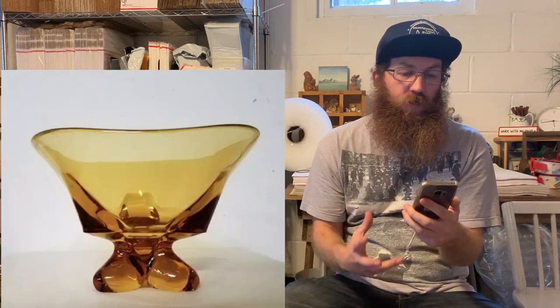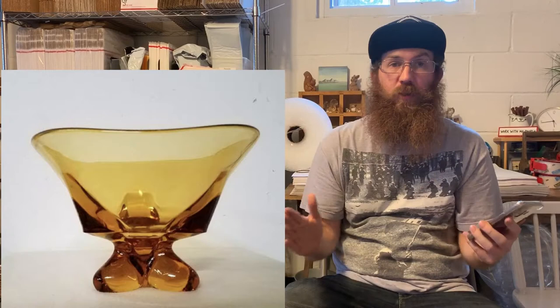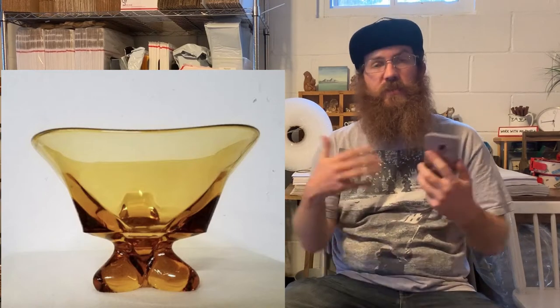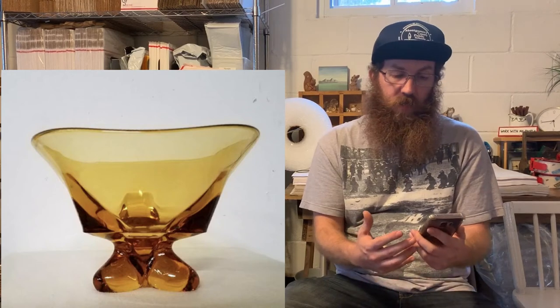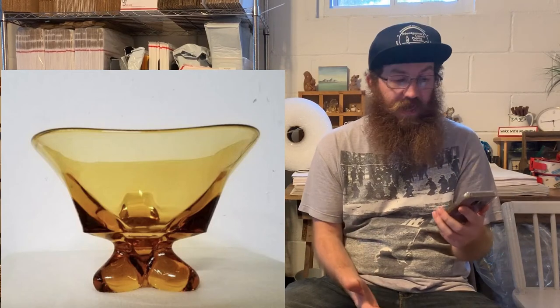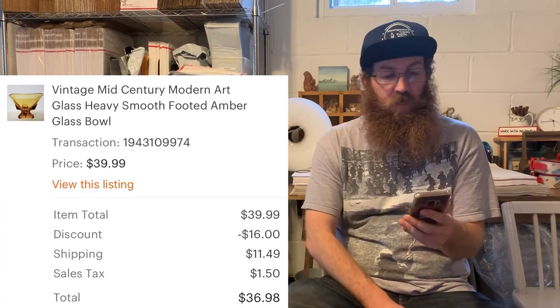We currently sell on six different platforms: eBay, Etsy, Mercari, Poshmark, Depop, and Grailed. We made sales this past week on every single platform except Depop. Let's start with Etsy. The first thing that sold was a vintage mid-century modern art glass, heavy smooth footed amber glass bowl. We've had this piece for a very long time — we typically don't buy that much amber glass anymore because it is much more of a slow mover.